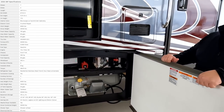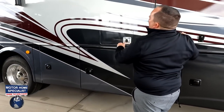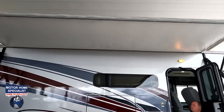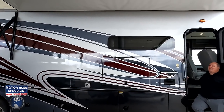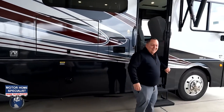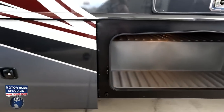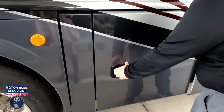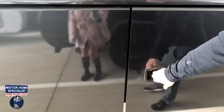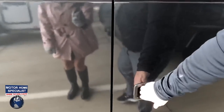Here are your propane tanks and your inverter — 2,000 watt. We've got a propane quick connect, and we do have a power awning with LED lights. The awning extends out very nicely. We also have great storage with big aluminum sand-latch pass-through doors.